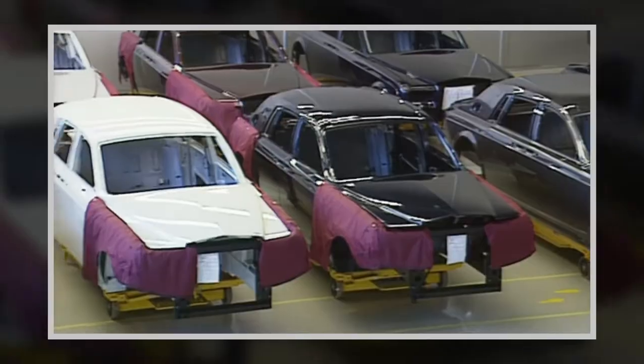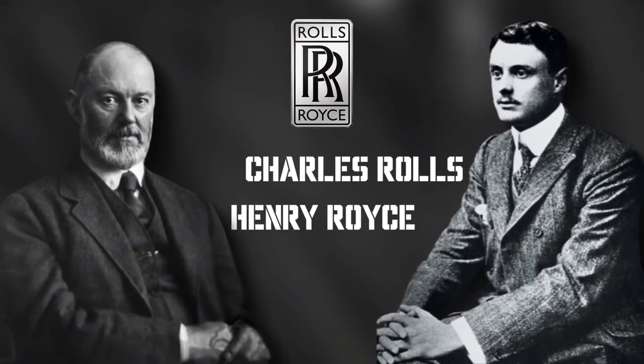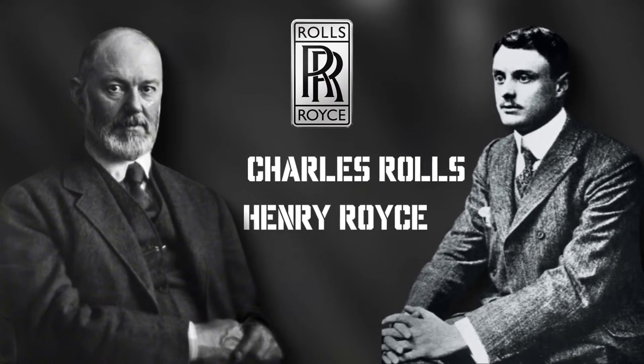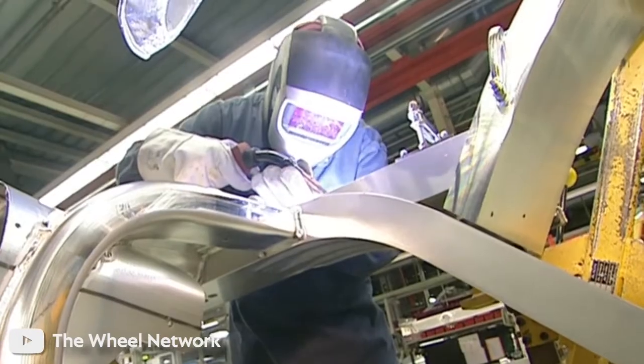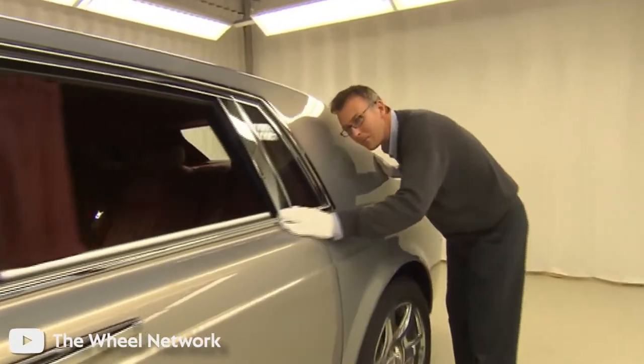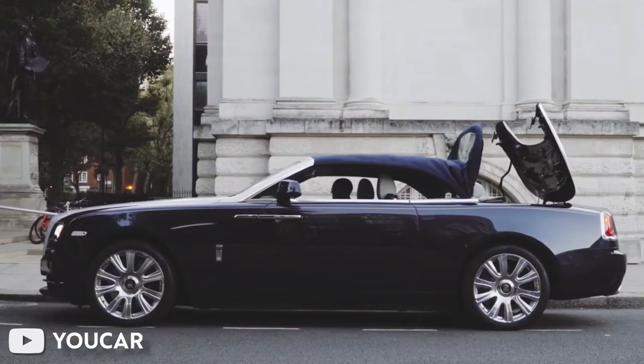The motor company, which has dominated the motor manufacturing sector for more than a century, carries a distinctive legacy from its founders. The models are expertly made with handcrafted components that take months to make. In addition to its reputation as a premium brand, Rolls-Royce is known as the gold standard of superior quality.